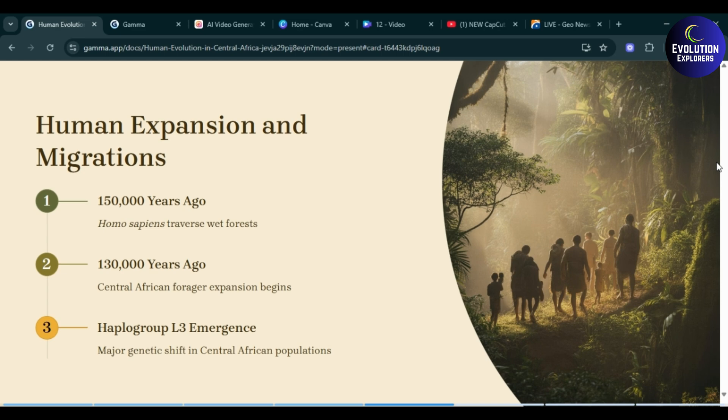Regarding human expansion and migration: one hundred and fifty thousand years ago, Homo sapiens traversed wet forests — as shown in the picture. One hundred and thirty thousand years ago, Central African forager expansion begins. Then comes haplogroup L3 emergence, marking a major genetic shift in the Central African population.